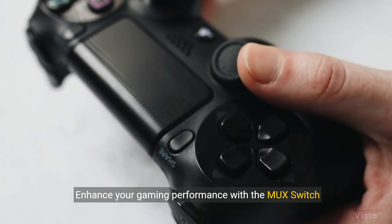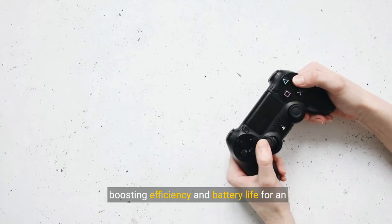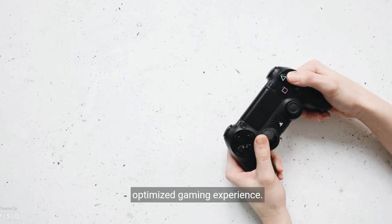Enhance your gaming performance with the MUX Switch and advanced Optimus technology, boosting efficiency and battery life for an optimised gaming experience.